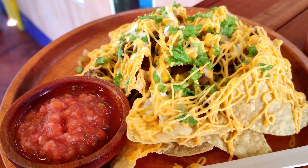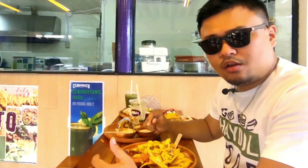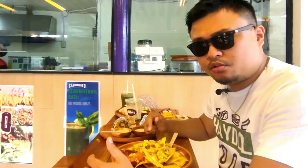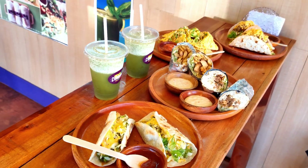That is the best nachos I've tasted so far. I've eaten nachos before but only the chichiria kind with no toppings — I even tried adding corn and it didn't taste good. But this one is on a different level, mga idols. Thank you so much for watching me eat this mouth-watering goodness!